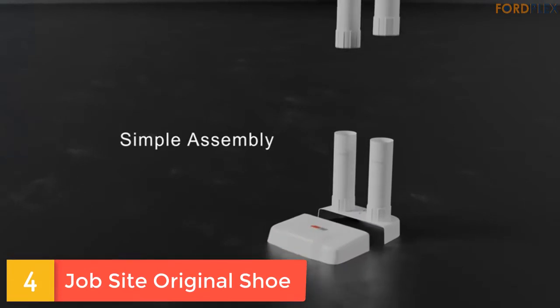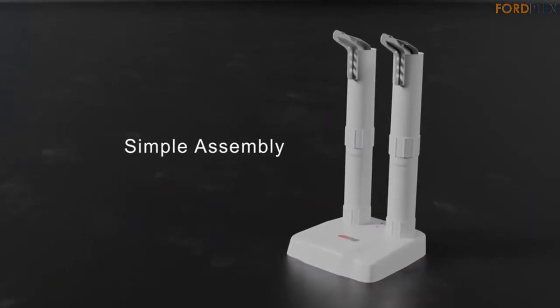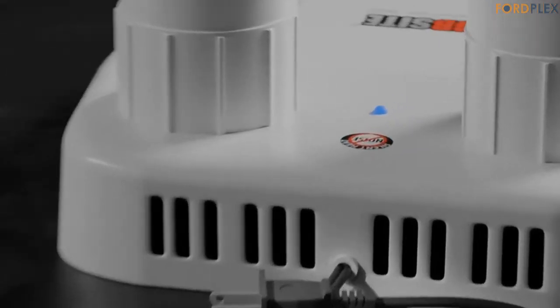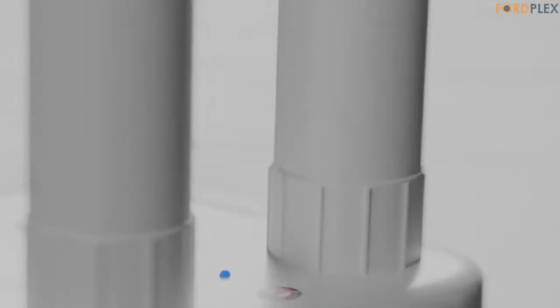Number 4: Job Site Original Shoe Dryer. Use on all types of shoes, boots, gloves, hats and accessories — anything damp, cold or musty. Great for work, hunting, sports, fishing, gardening, hiking, and kids at school and play. This dryer lets warm air rise naturally inside your wet items to dry them.